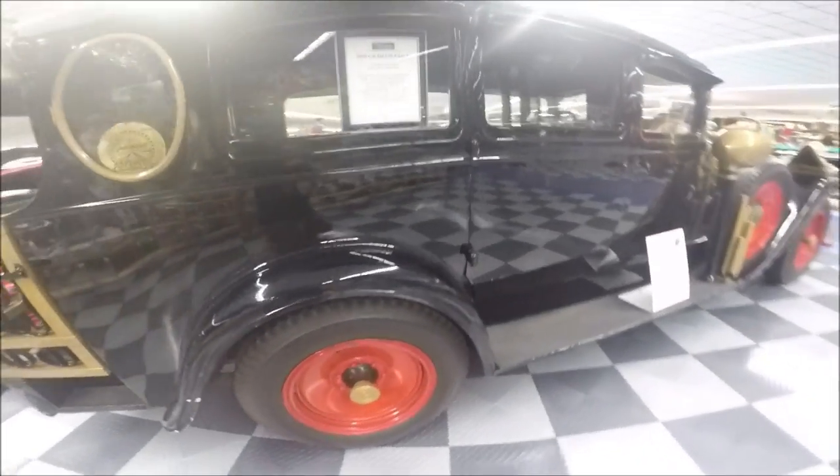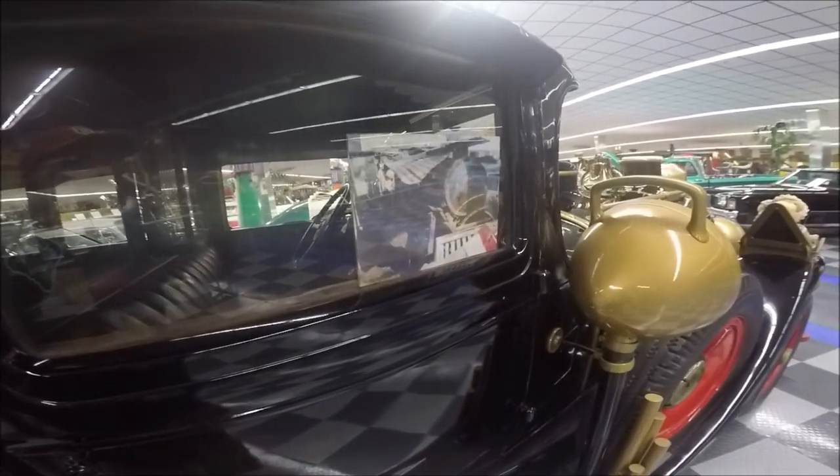Quite the automobile. Graham Page went out of business and didn't make it through the Depression.